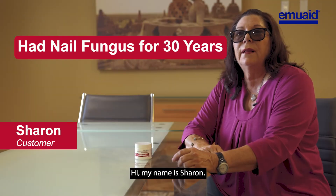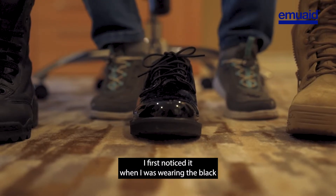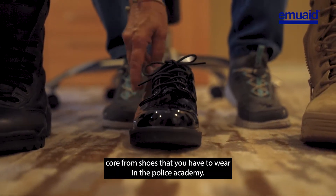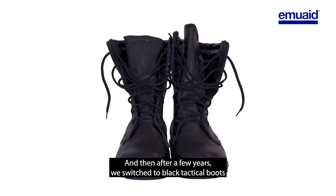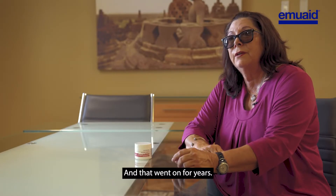Hi, my name is Sharon Holliday. I've had toenail fungus now for approximately 30 years. I first noticed it when I was wearing the black cora form shoes that you have to wear in the police academy, and then after a few years we switched to black tactical boots. My feet would sweat, especially in the Florida heat and humidity, and that went on for years.